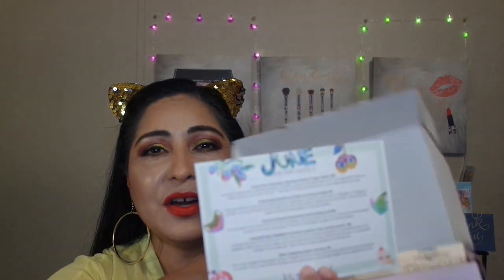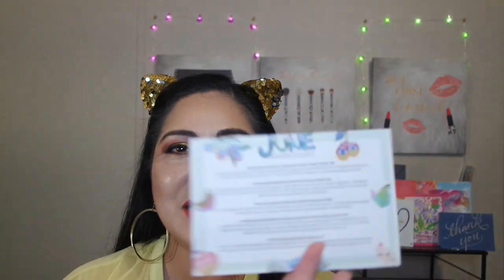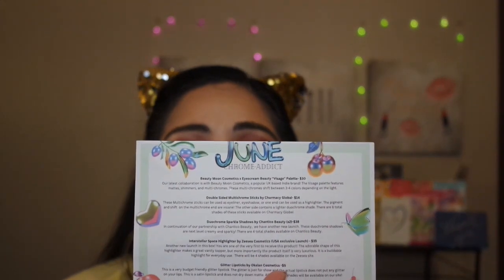They give you amazing products. I'm very amazed with this month's box. I did see spoilers and I loved everything in this box. So let me share those items with you guys. Let's go ahead and open this up. What's falling out is this card — the card here is called June Chrome Addict. So it's a Chrome Addict theme for this month of June.